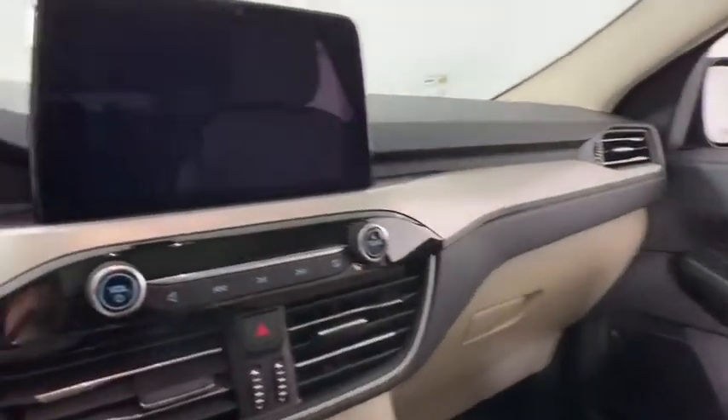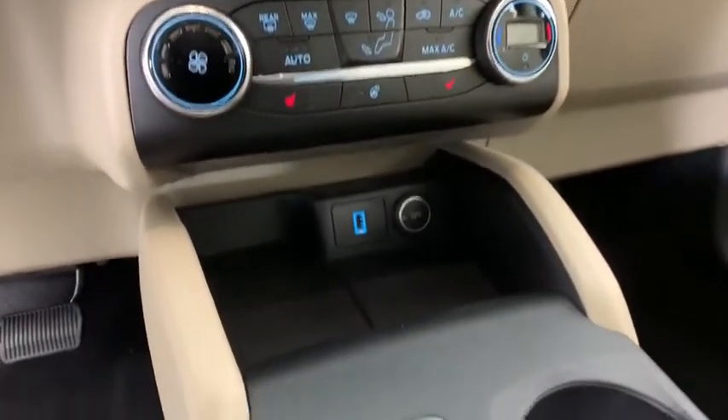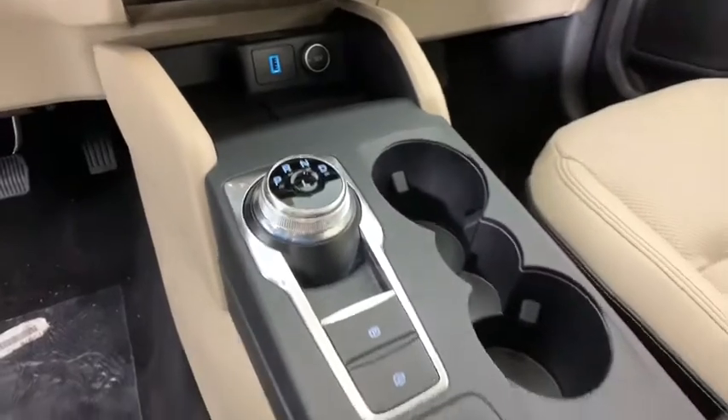Fog lights, compass, power windows, heated steering wheel, rear window defroster, trip computer, heated front seats, electronic stability control.